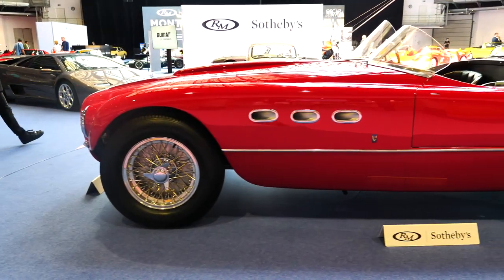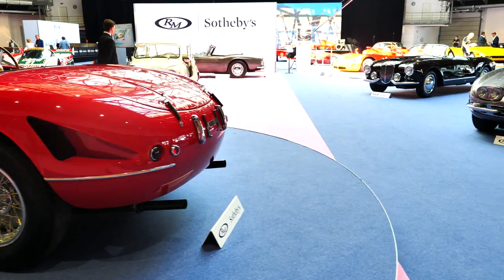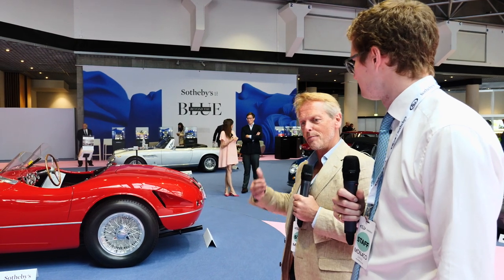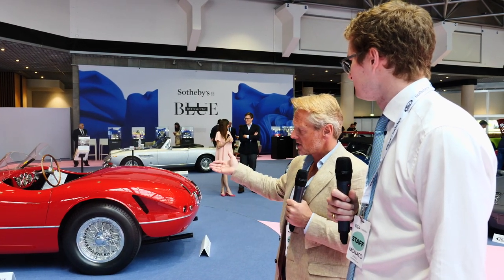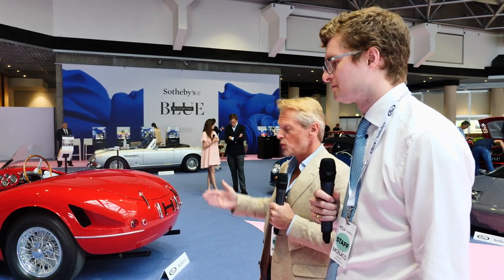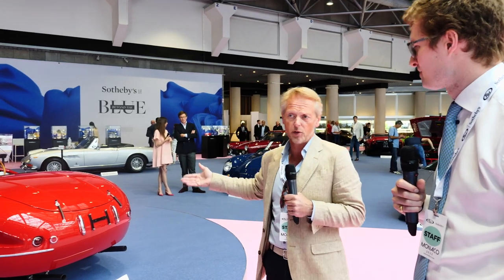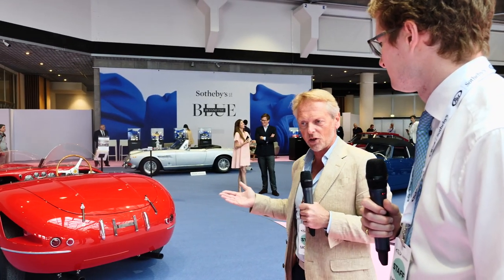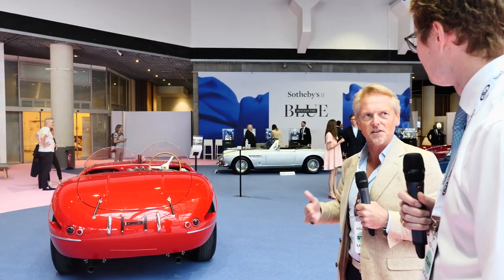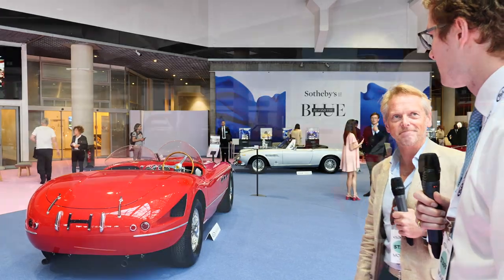It's perhaps a little churlish to suggest a car worth six million euros is good value for money, but when you think of the car's historical significance - the 340 MM effectively won Ferrari a world championship - and the production numbers, it starts to make sense. A 340 MM Vignale Spider like this has not been sold publicly for slightly over a decade, so this is a once-in-a-generation opportunity. Relative to some cars that are perhaps less rare, it's not a bad buy.